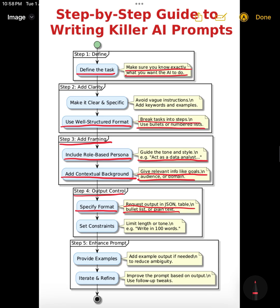Sixth, apply constraints. Set boundaries for tone, length, or audience. Maybe you want a formal tone, or maybe it needs to fit a character count. For example: 'Write a LinkedIn post, max 100 words, explaining the benefits of cloud-native architecture.' Constraints help keep the AI from rambling or over-delivering. Seventh, give examples.